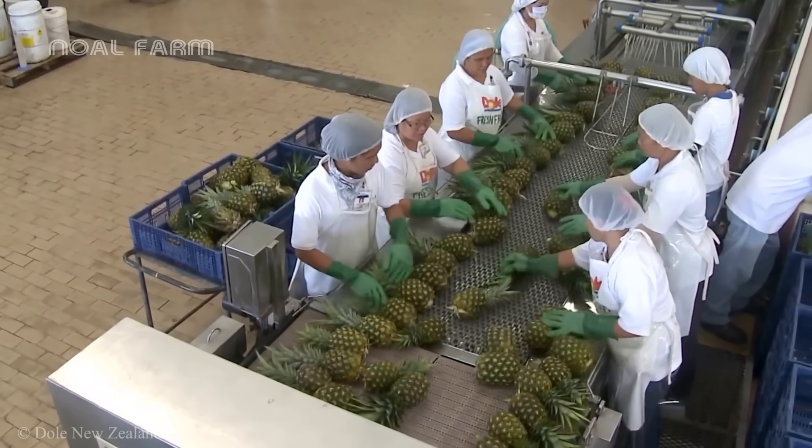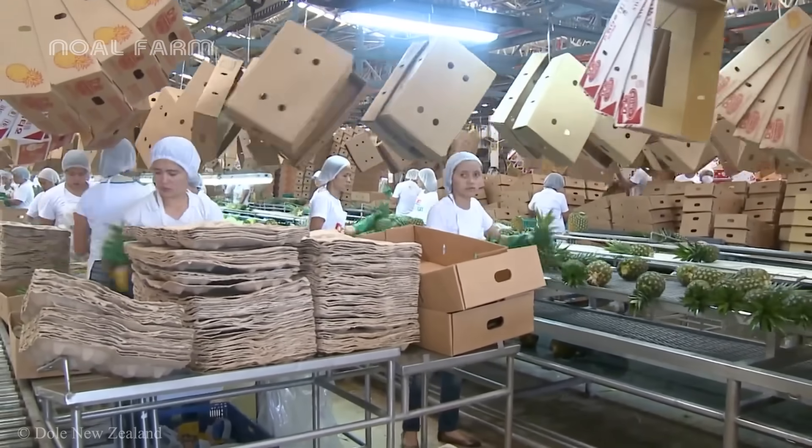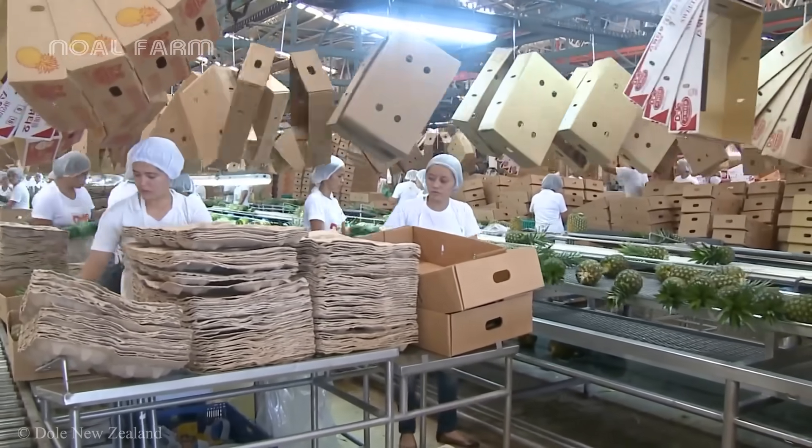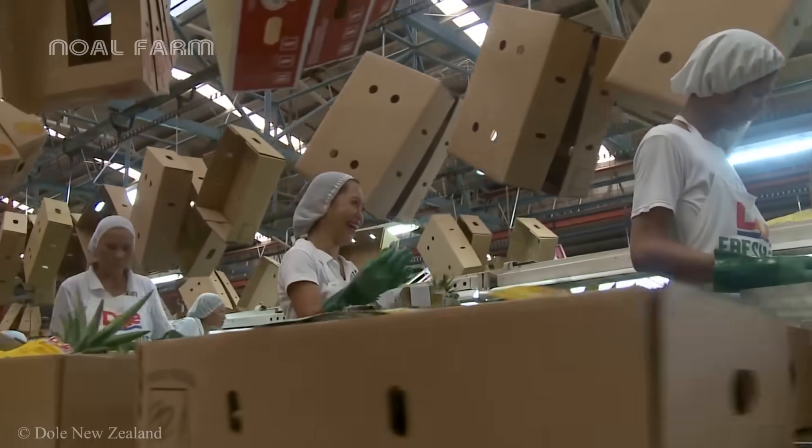In addition to exporting canned products, whole fresh pineapples are also popular with consumers. The visually appealing pineapples are labeled by workers and neatly arranged into baskets.